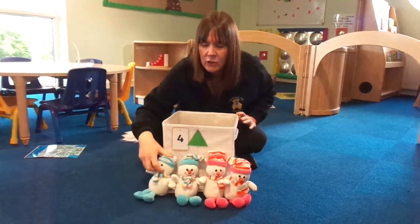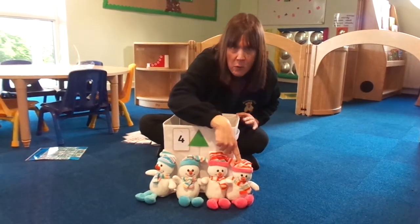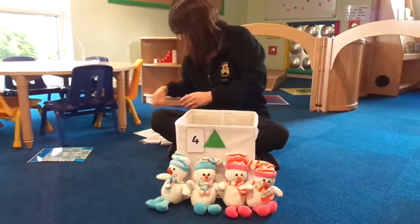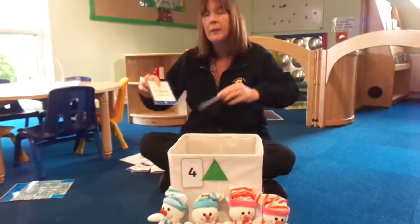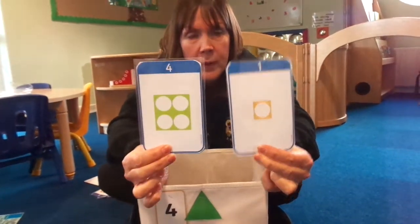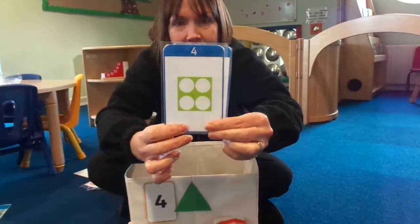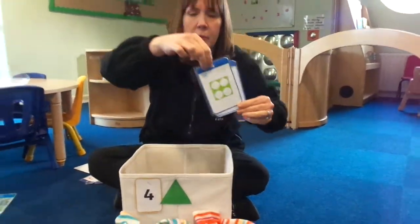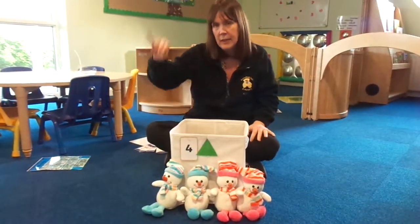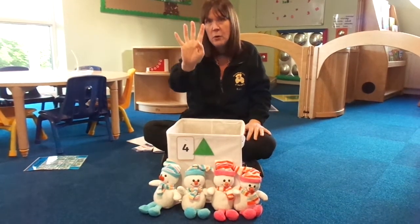Shall we count them and check? One. Two. Three. Four. Shall we see if we can find the number? Can you help me? Which one do you think is number four? Is it this one or this one? Well done, it's this one. Here's number four. Can you show me four fingers? Are you ready? One. Two. Three. Four.